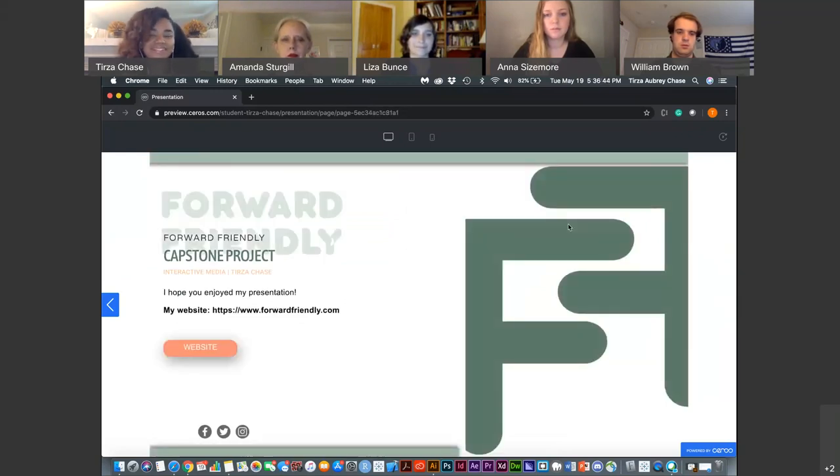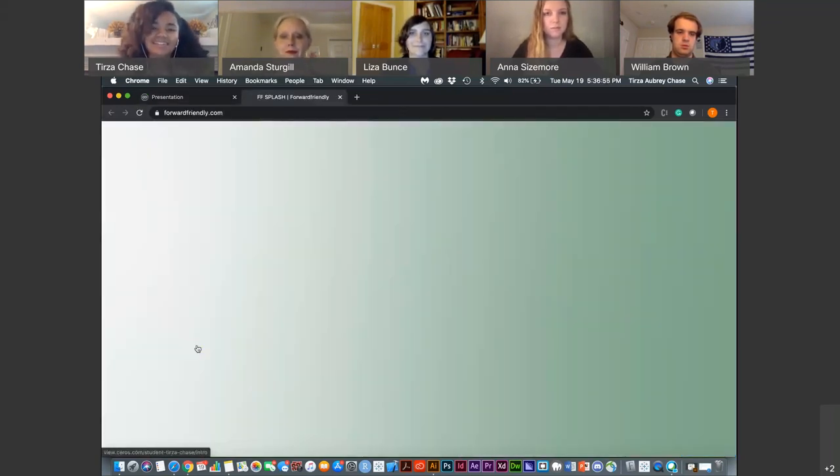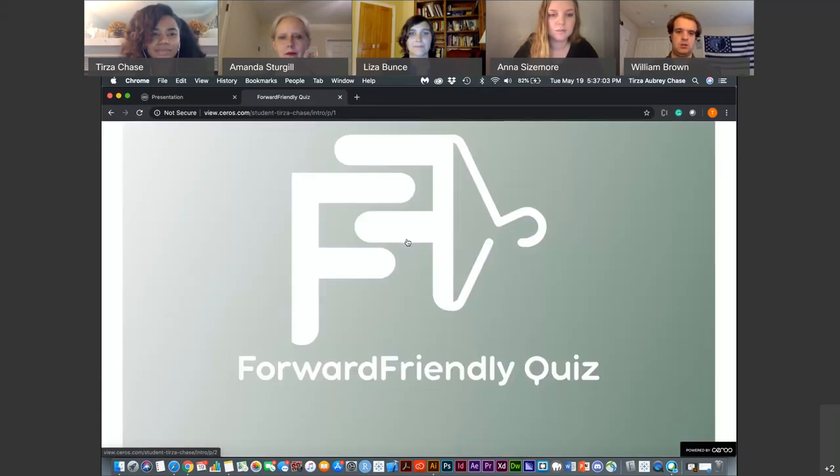I hope you've enjoyed my presentation so far. I'm going to take you to my website. If you'd like to follow along, go to www.forwardfriendly.com. Here's the splash page — it's a nice little intro animation of the logo, and when you click on it, you'll go to the quiz page, which is where the quiz is hosted on the website.